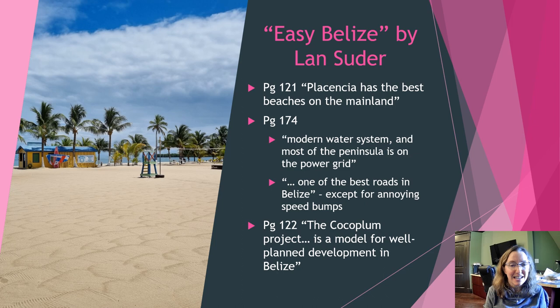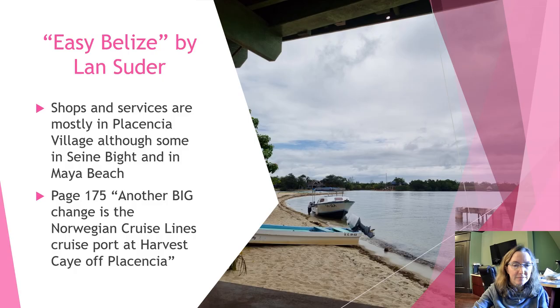One comment I found interesting is that the Coco Plum project was described as a model for well-planned development in Belize. This is now called the Naya Resort and Residences. I'm going to show a short video I took at the Naya Resort. I actually bought there, and saw this reference afterwards when I was preparing this presentation.